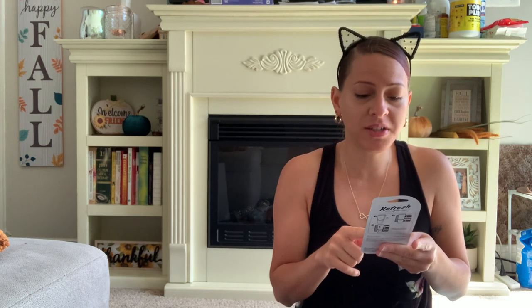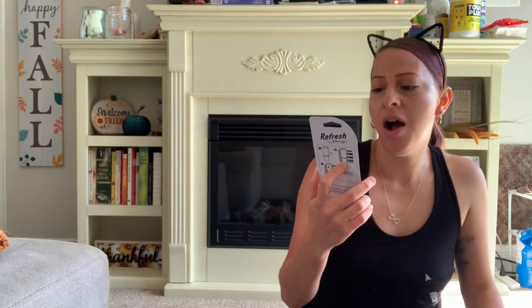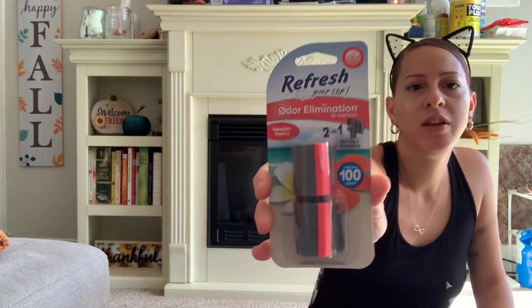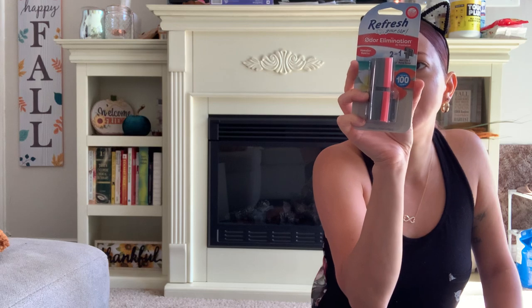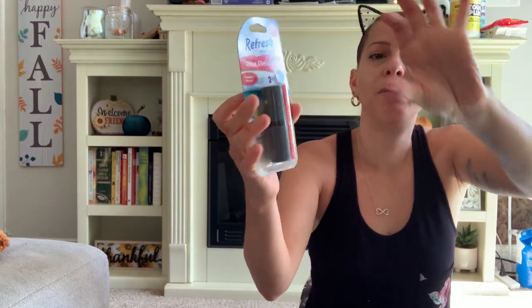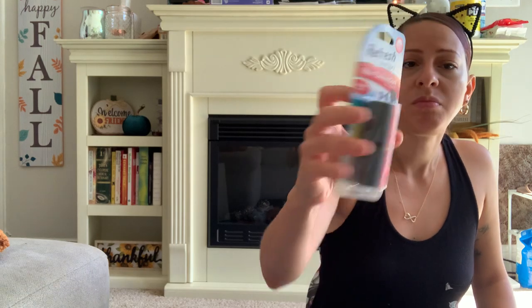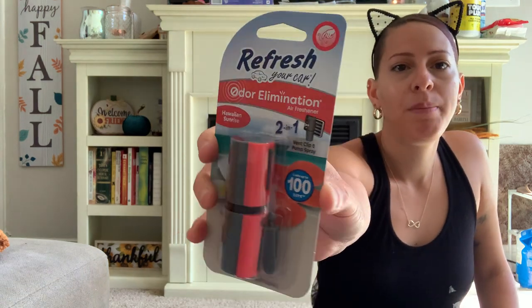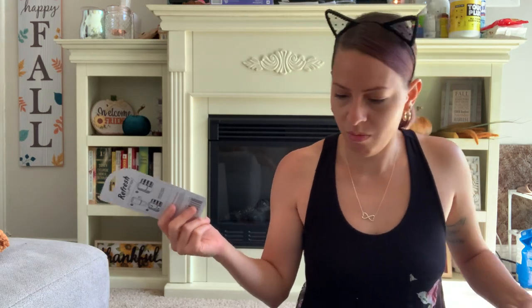I also picked up this new air freshener by Refresh for your car. It's Hawaiian Sunrise scent. It's a vent clip with a pump spray — you squeeze the bottle to pump out the scent. It says it lasts up to 100 days. This is the only scent I found, so I picked it up to try it out. That will be going in my car.